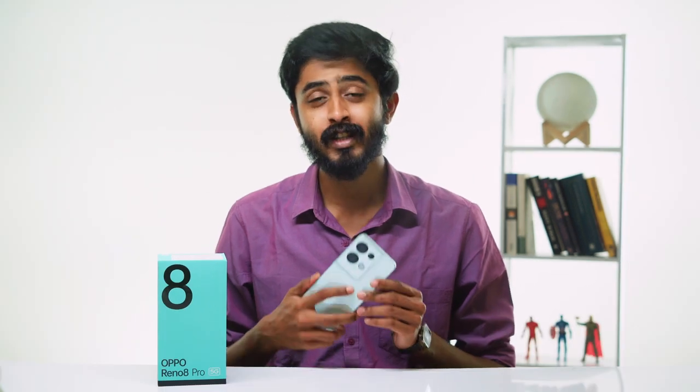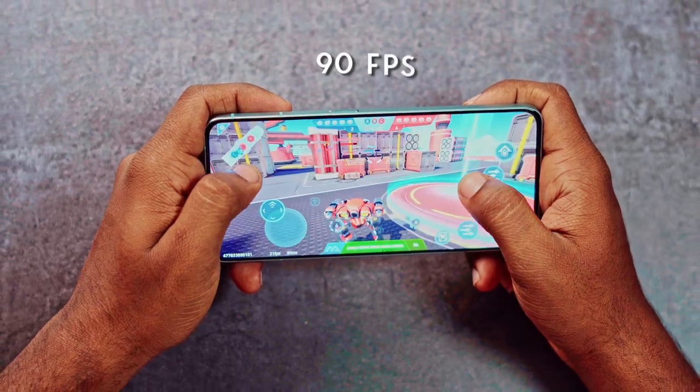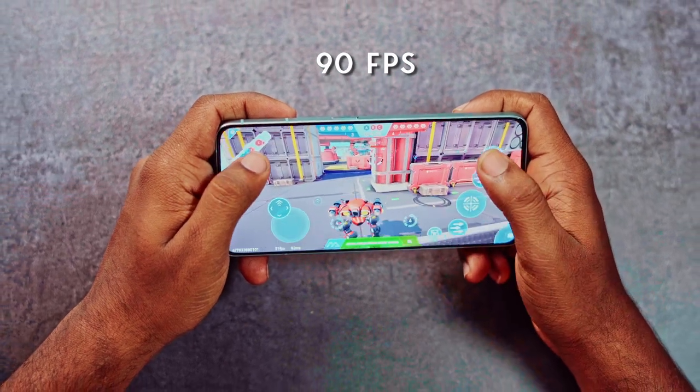With all that being said, it's time to game. BGMI is smooth mainly because of its 120Hz display and most importantly its 350Hz sampling rate. The game mode will push the phone to 90fps setting, which is kickass. The in-display fingerprint scanner has a very fast response.